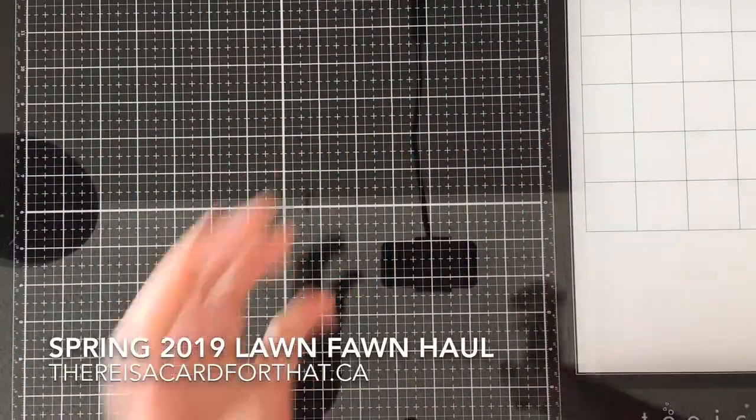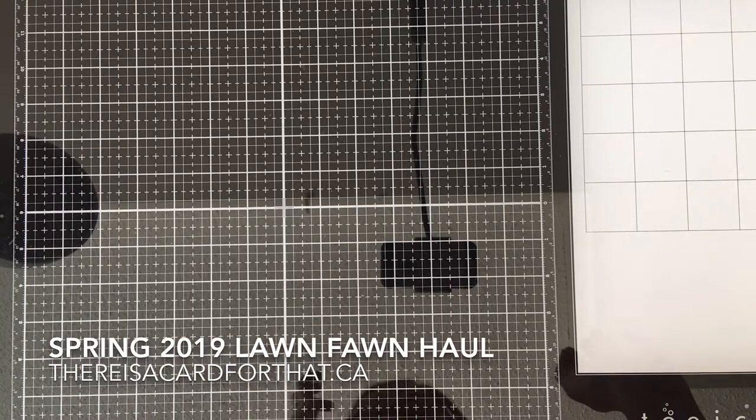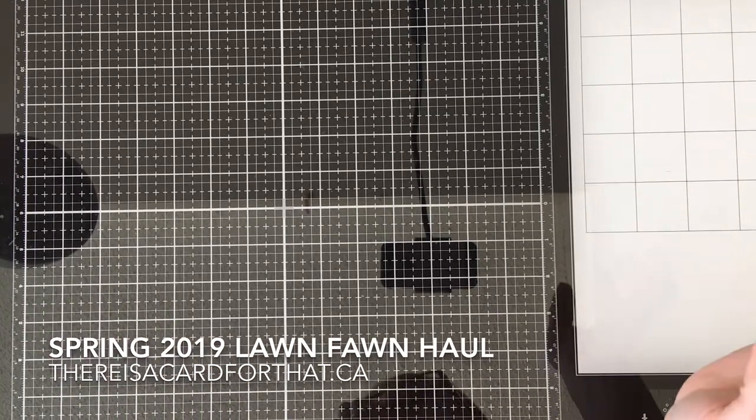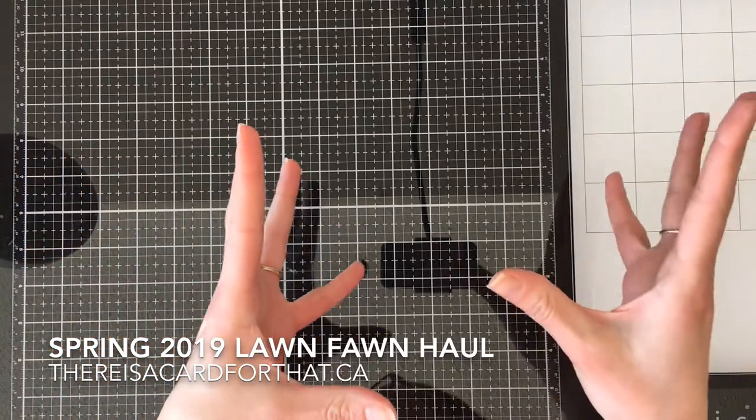Hello everyone, it's Trini here from thereisacardforthat.ca and today we're live so that means it's haul day. There was a new Lawn Fawn release so we're just going to get right to it.